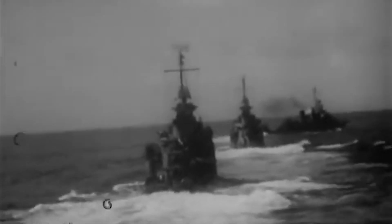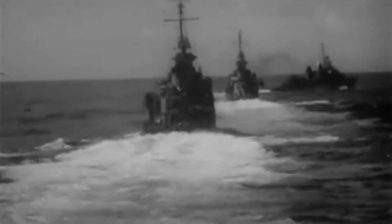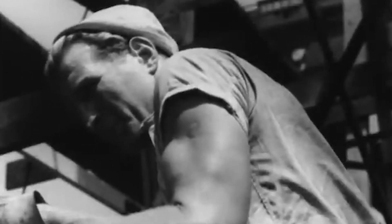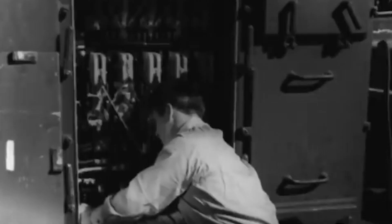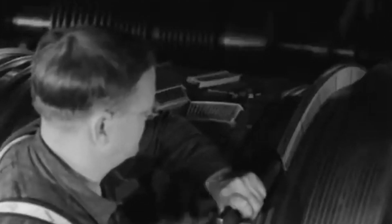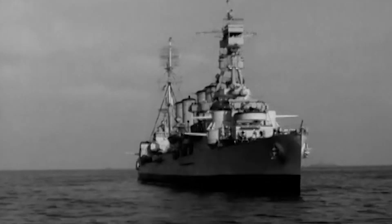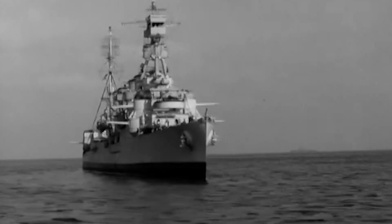In total, Marblehead and her crew crossed more than 200,000 miles in 89 days with limited power, no habitable areas, countless leaks, inoperable steering, and many other problems. It was due to their professionalism and commitment to stick together that they miraculously survived and took care of the ship that was their home for the entire war.